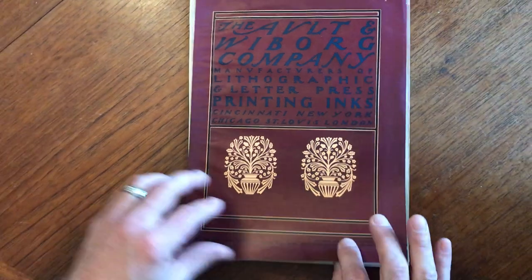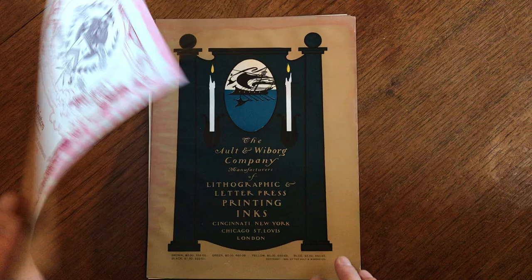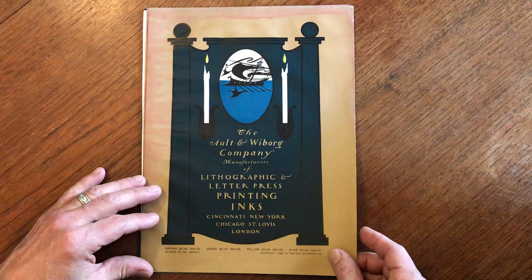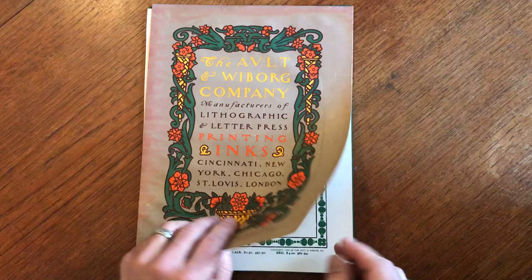A lot of early 20th century small color printed miniature posters, all of them designed by the famous artist and graphic designer Will Bradley. These were all issued by the Alt and Weiburg ink company, who were also lithographers and had a wide range of papers available. These were issued between 1896 or so and 1900.